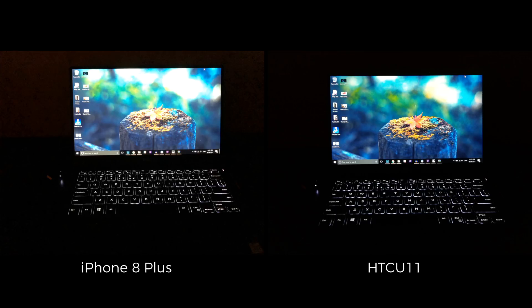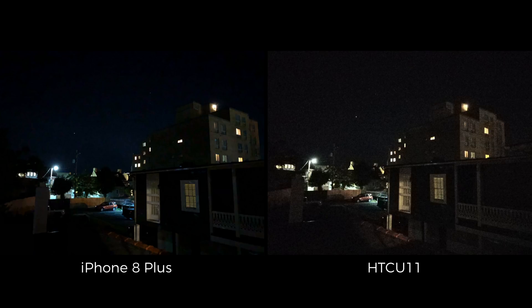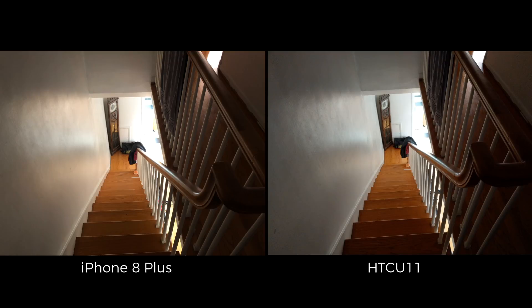When it comes to low light photography, it's a bit of a toss up. The iPhone 8 Plus manages to capture more detail, but the U11's images are more vivid. Both phones also take different approaches when it comes to processing low light shots. The iPhone 8 Plus applies quite a bit of noise reduction, while the U11 gives you the image pretty much exactly how it was captured. So it's up to you to decide which approach you'd rather have.